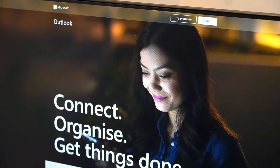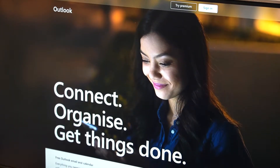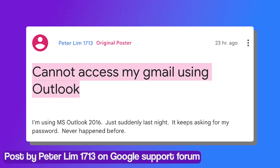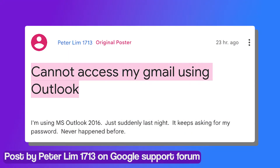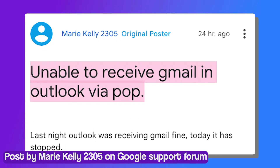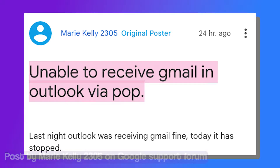When it comes to email clients, Microsoft Outlook seems to be one of the most popular choices. However, according to recent reports, Outlook users have been complaining about being unable to access their Gmail account. Many are confused and frustrated as to why they can't send or receive emails anymore.